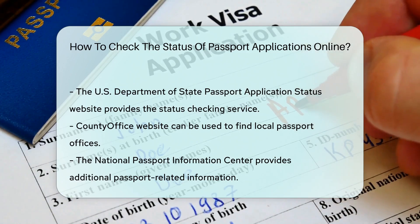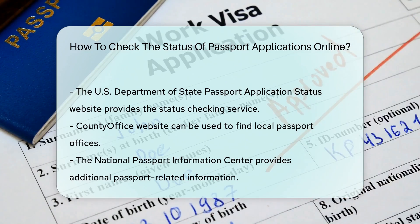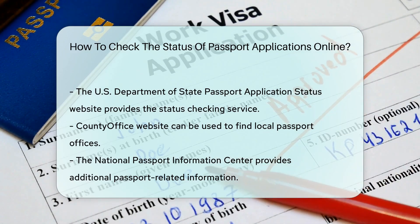Remember, if you're applying for a passport for the first time, it might take a bit longer, especially during peak travel seasons. Patience is key, my friends.